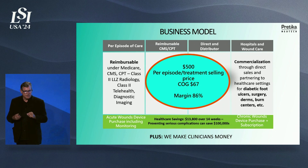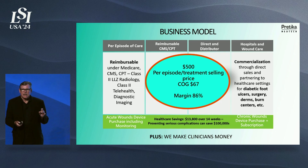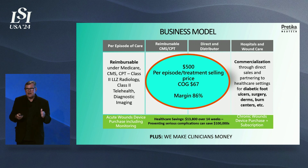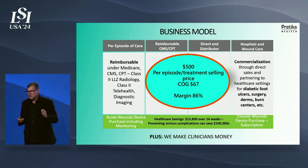It's a per-episode, per-treatment-of-care reimbursement model. The FDA has placed this technology as a Class 2 device under radiology, LLZ, which means this non-invasive technology is in the same category as MRI and CAT scans. From that standpoint, you have an incredible array of reimbursement codings — not just the device, but the clinician's time to review the device and to communicate with the patient. It's an incredible business model where clinicians make money.